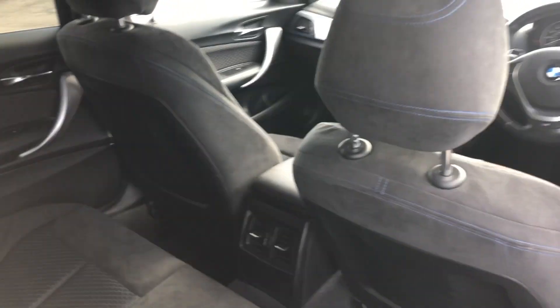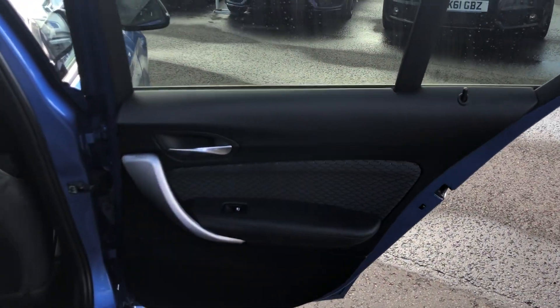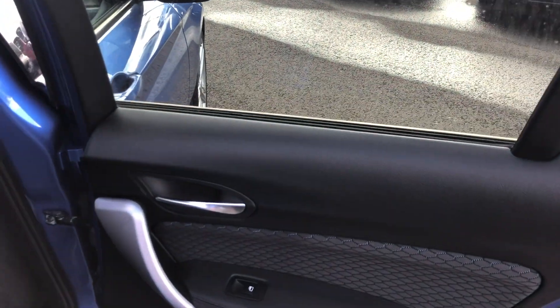Really comfortable seats. Fan controls there in the middle for the back passengers. Really nice door card with blue stitching again, full electric windows, chrome door handles. Looking really nice.